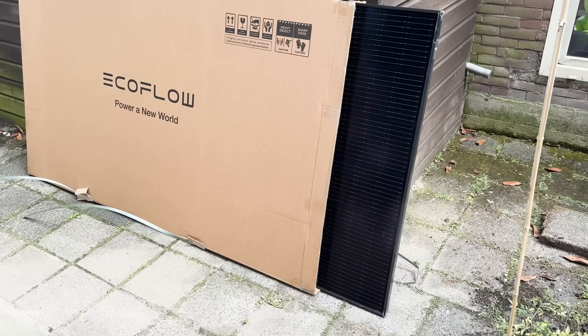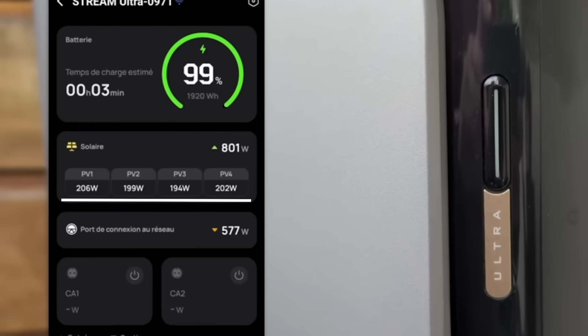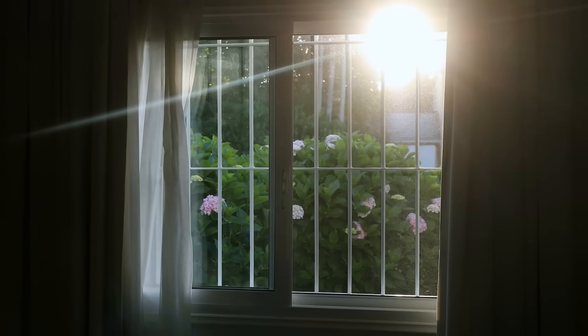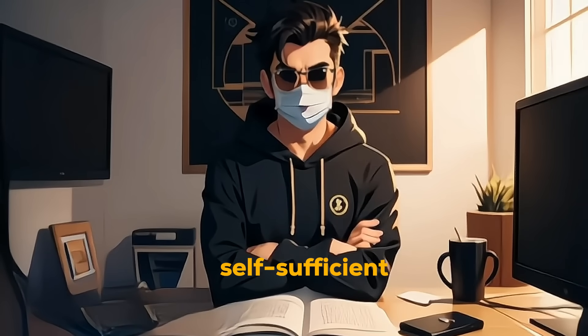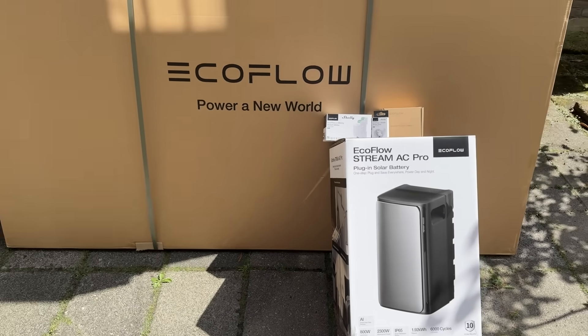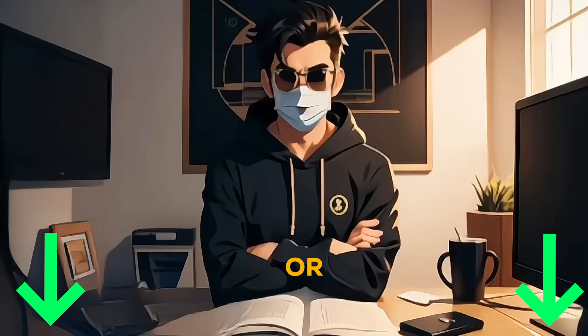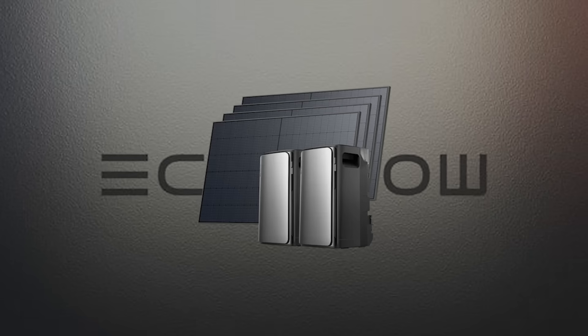After installing the four solar panels we received from EcoFlow, everything is connected to the Stream Ultra. Today we didn't have much sun, but each panel generates about 200 watts in real time. On a sunny day we can generate much more. Right now with four panels, we're hitting about 808 watts of energy. In the test phase, we're already 39% self-sufficient on the first day, and the goal is to be 100% self-sufficient. Search EcoFlow on Google, or click the link in the description to start your journey to zero electricity bills with the EcoFlow Stream series.